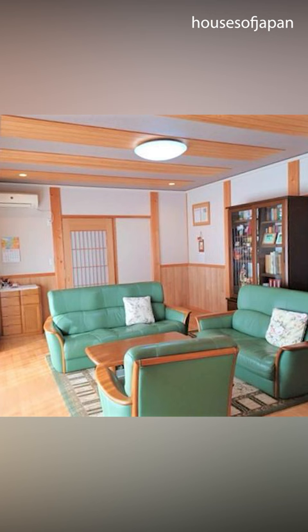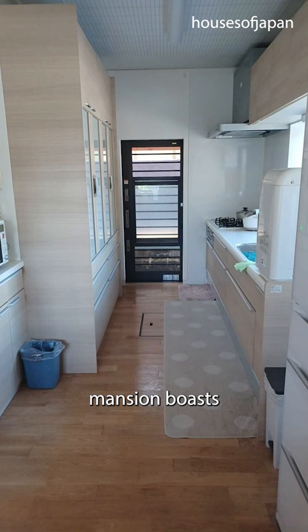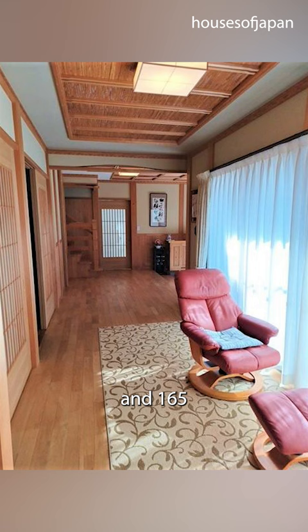The authentic, sunny Japanese-style mansion boasts four cozy bedrooms and includes a land area of 429 square meters and 165 square meters of living space, as well as three parking spaces.